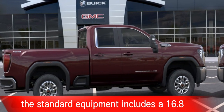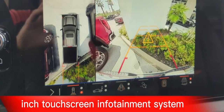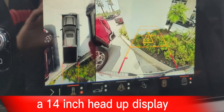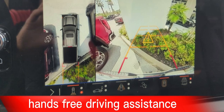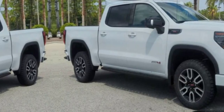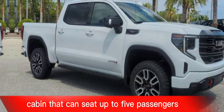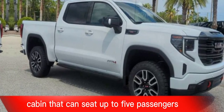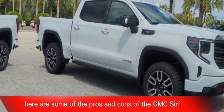The Sierra EV has a modern, stylish interior packed with features. Standard equipment includes a 16.8-inch touchscreen infotainment system, a 14-inch head-up display, a panoramic sunroof, and Super Cruise hands-free driving assistance. The Sierra EV also has a spacious and comfortable cabin that can seat up to five passengers.